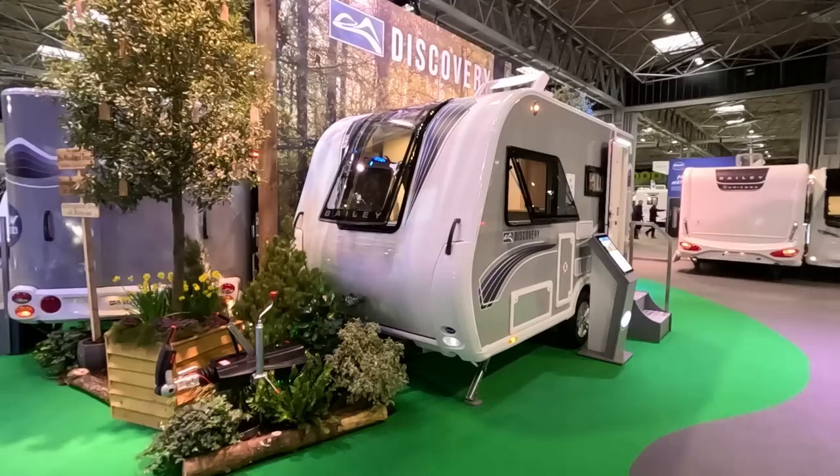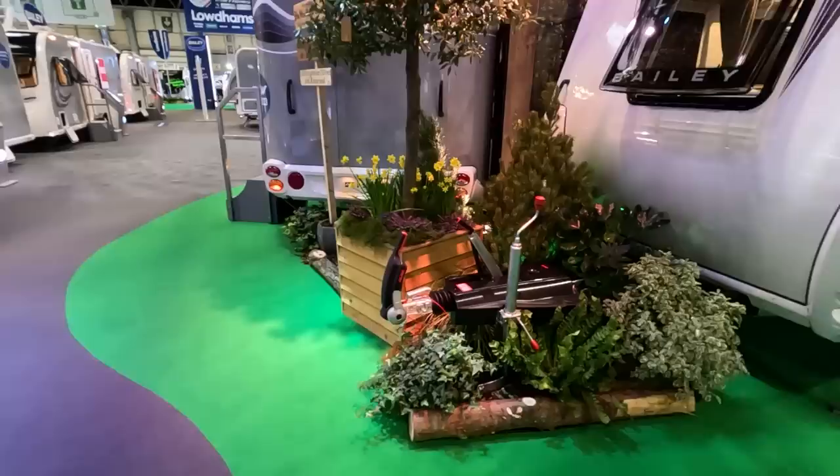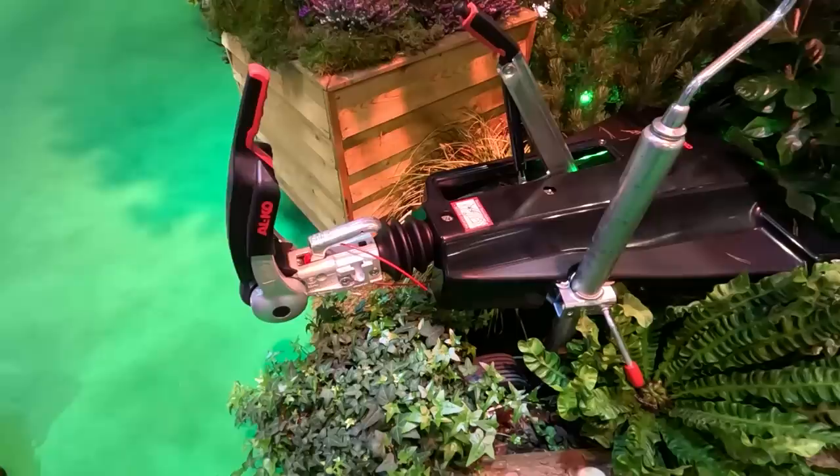Slightly departing from what we normally film — this is the new Bailey Discovery D44L, a four-berth Discovery range. It's around 1,000 kg MTPLM, and it's got an Alko hitchlock.